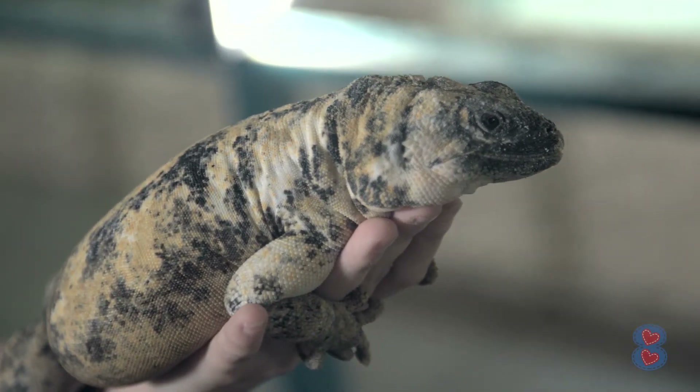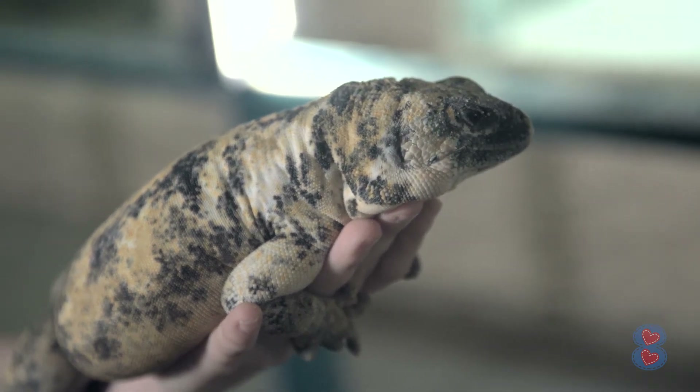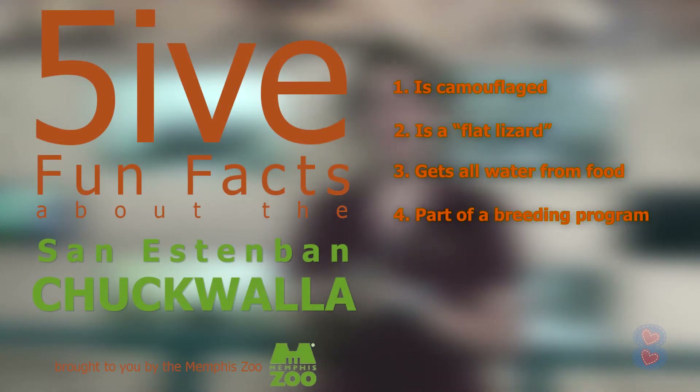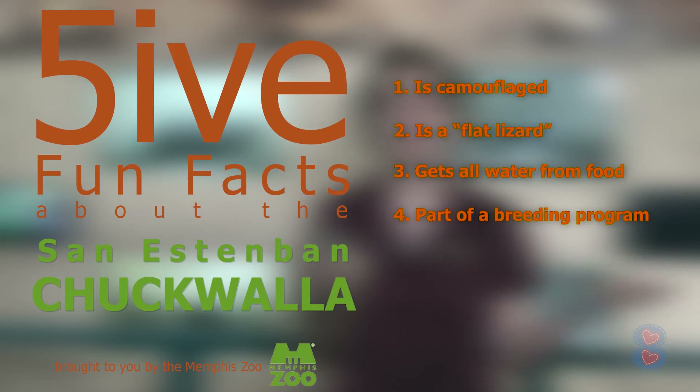Fact number four is that we actually have three chuckwallas here at the Memphis Zoo — two females and a male. These guys are critically endangered, which means there's not many of them left in the wild, so we're part of a breeding program to hopefully produce more so we can return them to the wild at some point.